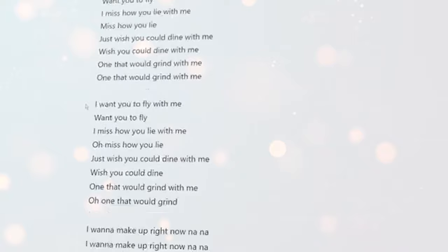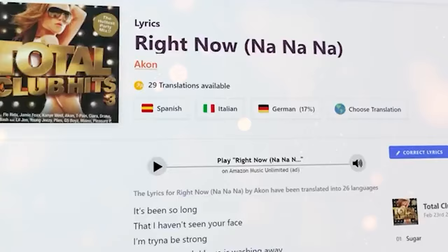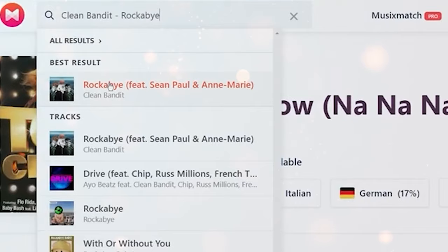Let's even try another one. I will go back to SoundCloud and click on any other song down here. Let's say this one right here. I will copy the name again, paste it to our site, and as you can see, here is the lyrics of this song too.